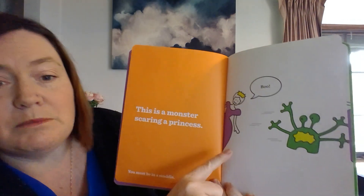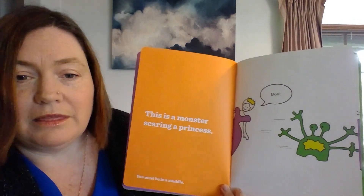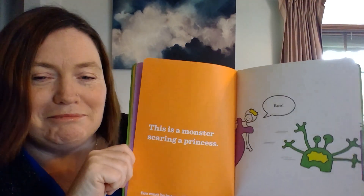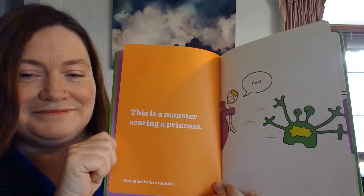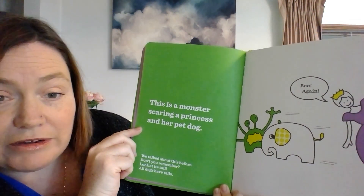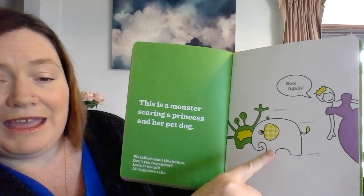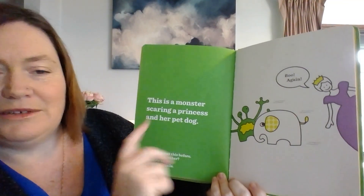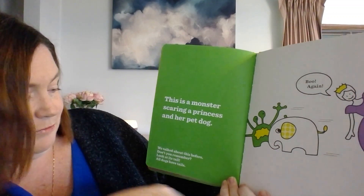This is a monster scaring the princess. You must be in a muddle. We talked about this before. Don't you remember?